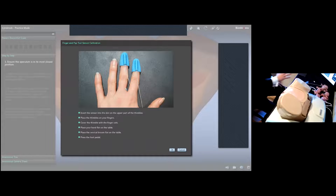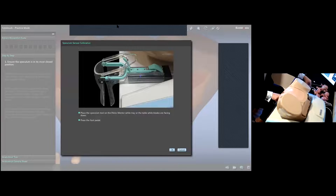We start every single case with a calibration screen, which makes things easier and eliminates a lot of technicalities when dealing with such a high fidelity simulator. I'm going to take my fingers, place them right on the tray next to the mannequin, and press the foot switch to confirm my selection. Then I have to calibrate the speculum by facing the blades down and putting them on the table.